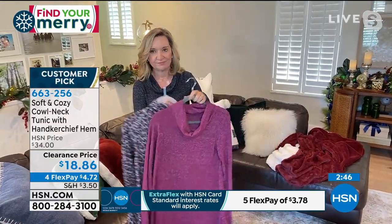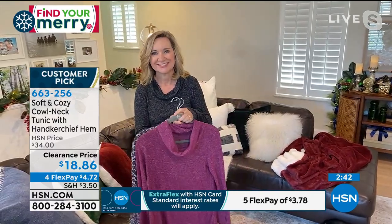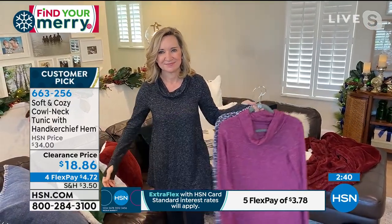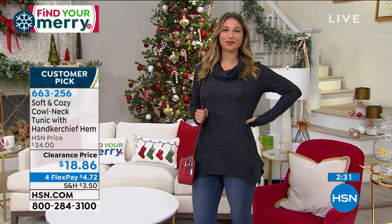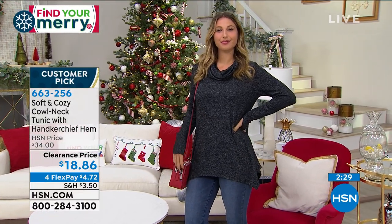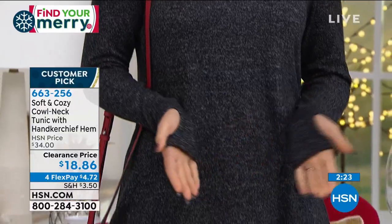Understand that this is on a clearance price because it's from last year. One of the big reasons it's on a clearance price is because we have so few — about 1,600 of these, then 1,500 of these, and then it's gone at $18.86. You want this top. You will wear this top. You're going to look good in this top. The affordability with flex payments is just $4.72.